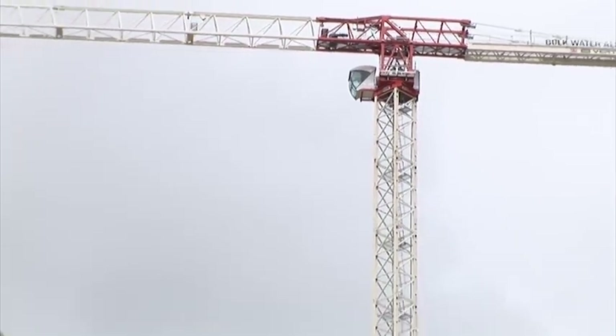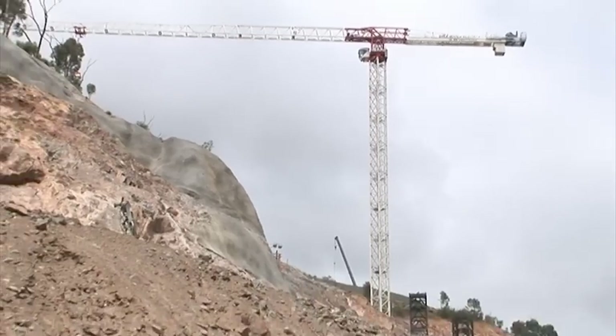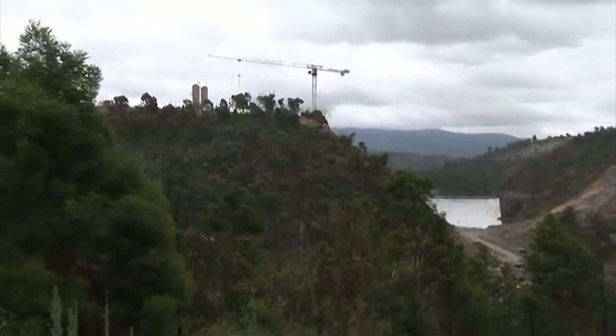We'll just finish on a couple of shots of tower crane number three. That's the last update for 2010 — you can see the work is really moving along despite the weather. Wishing you all the best for the festive season and we'll see you in 2011.